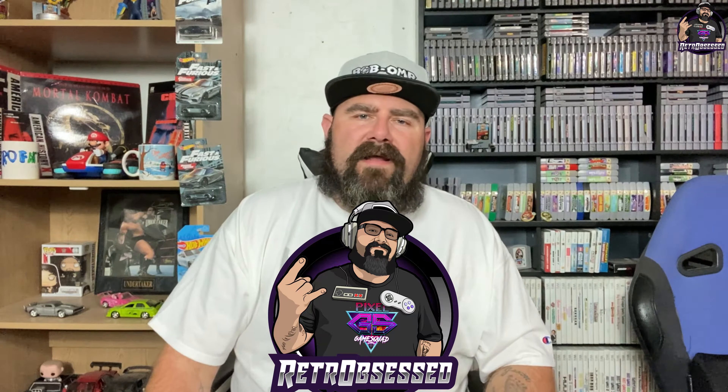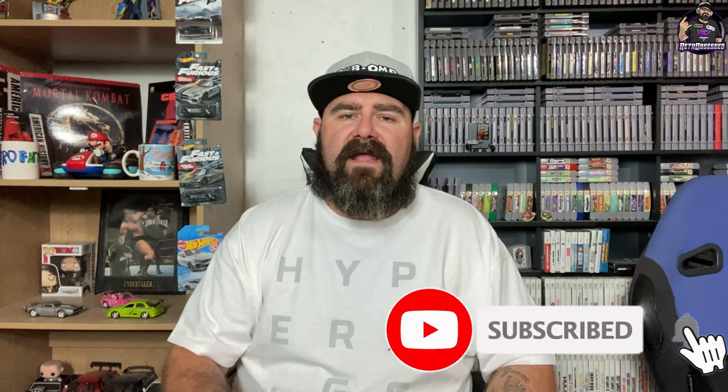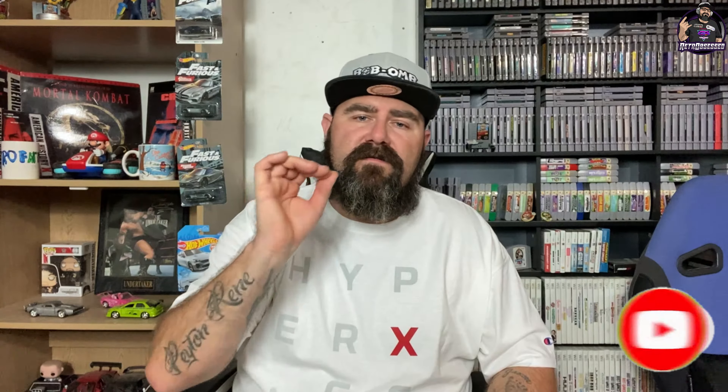Welcome back to the channel y'all. My name is Retro Obsessed — it's an obsession as always. If you are new here, thank you for stopping in. If you are into all things retro from the 80s, the 90s, the early 2000s — whether it's video games, toys, movies, music, all that good stuff — go ahead and hit that subscribe button and don't forget to hit that bell to be notified of my new videos coming up every other Friday.